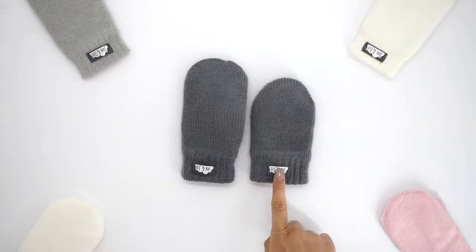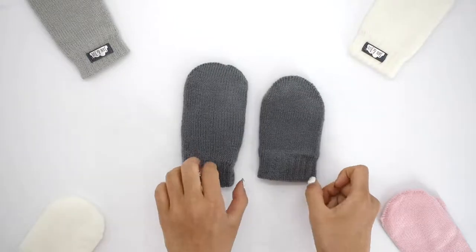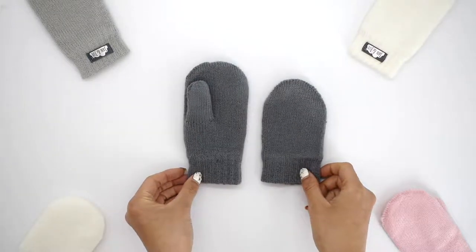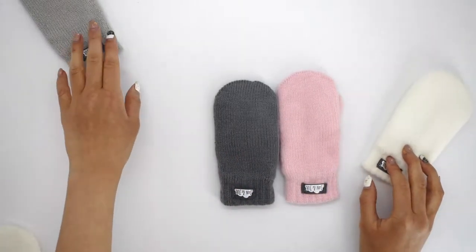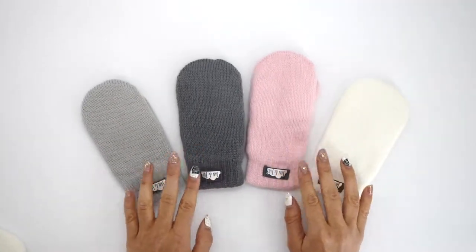The small size for newborns are thumbless and fuss-free, while the medium fits from 9 months up to 3 years. They run true to size and are classic, cozy, and perfect to keep little hands warm during the winter.